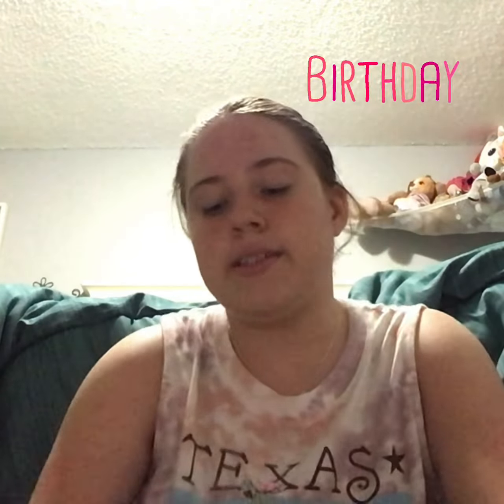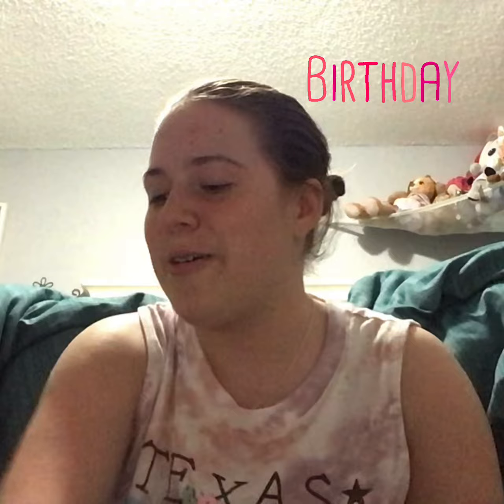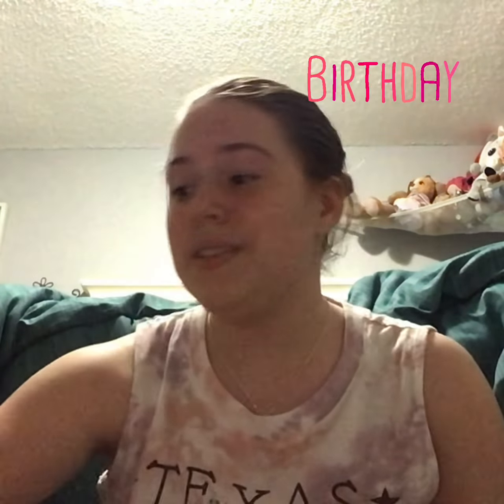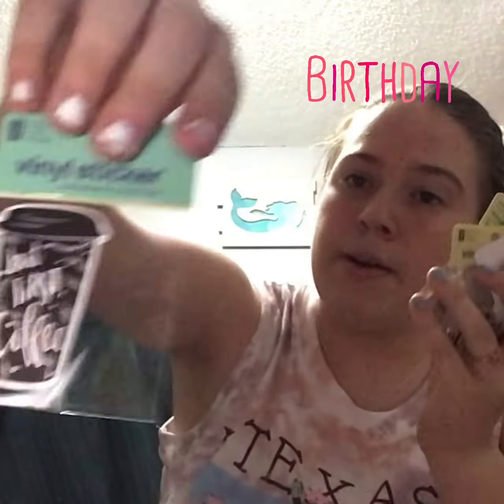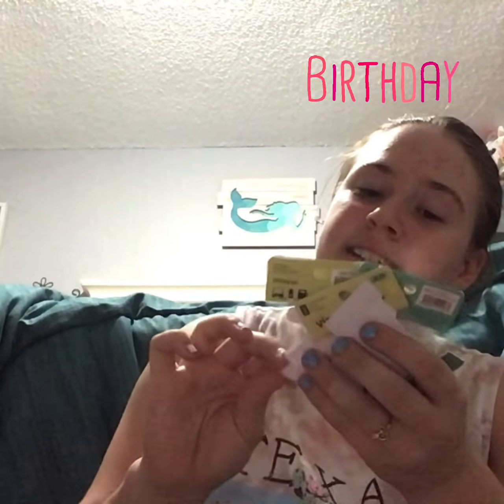And then I got some stickers there. I got a sticker that says 'but first, coffee' — I love coffee. I got this sticker that says 'hey cutie,' this one says 'drink water,' I got this sunflower, I got this that says 'aloha,' and this says 'do more of what makes you happy.'